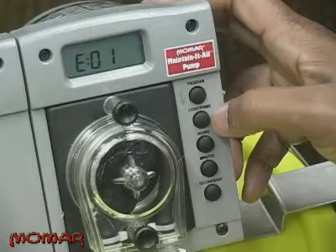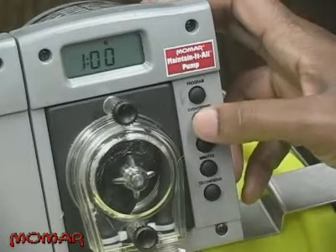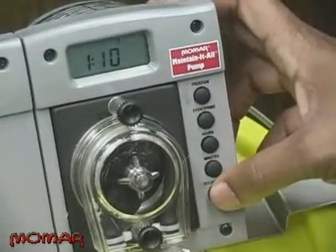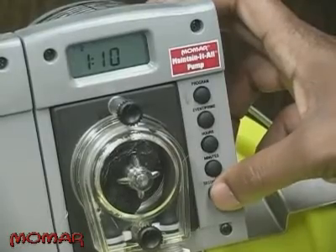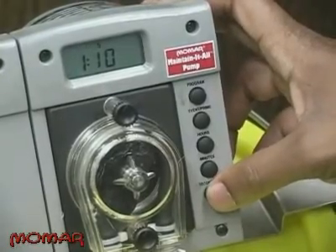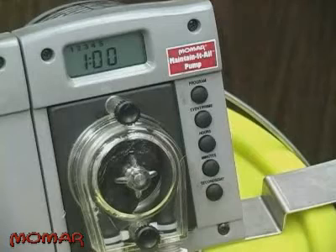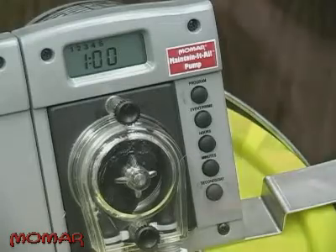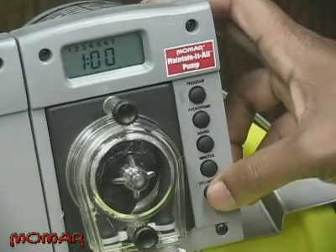Press the event button again. This screen shows the day and time that the event will begin. Press the days button until the display shows the day or combination of days that you'd like the pump to dispense chemical. If you want the pump to turn on only Monday through Friday, press the days button until days 1 through 5 are highlighted. If you want the pump to turn on every day of the week, press the days button until days 1 through 7 are highlighted.